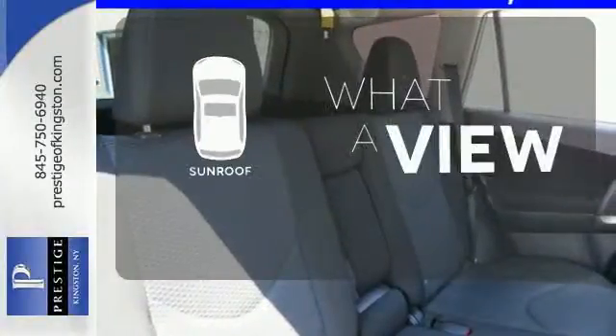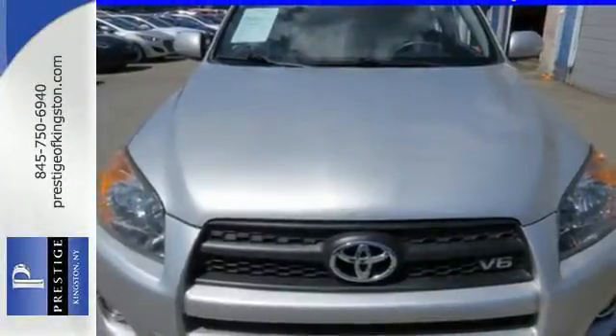The sunroof gives you fresh air for your drive. You need to see it to believe it. Take it for a test drive today.